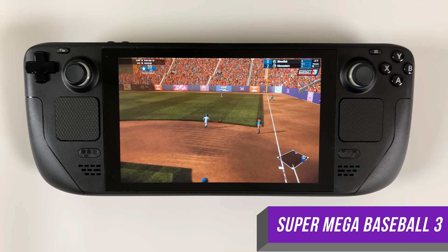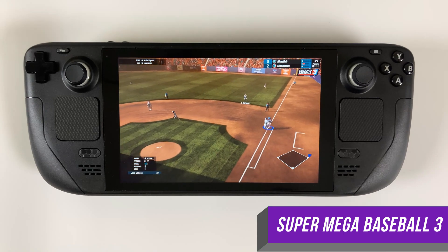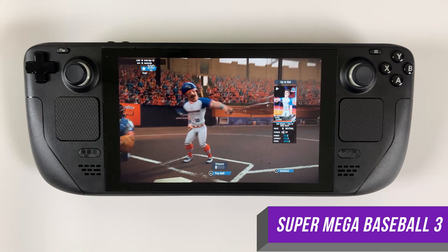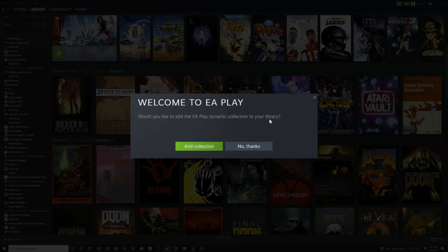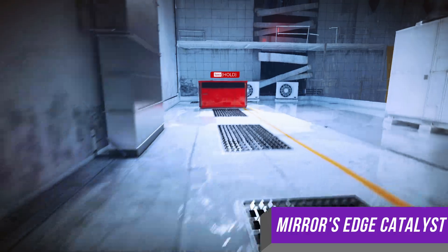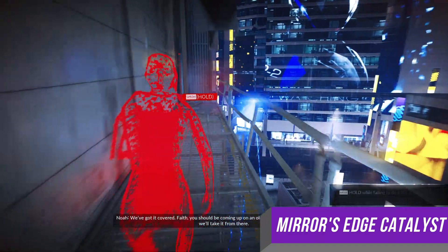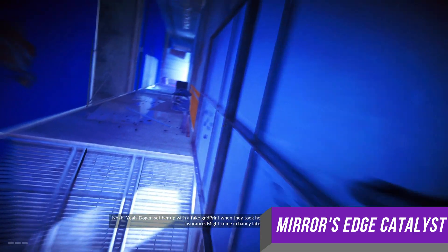I'm just impressed that, number one, all of this is available within Steam. You do need to install Origin, but it all happens inside of the Steam Deck gaming mode. EA Play has a Steam-specific feature where it asks you if you want to create an EA Play collection and shelf within Steam — I like that they're thinking about Steam-specific things like that. And most importantly, these are generally games that are playable on Steam Deck. EA clearly cares about Steam and the Steam Deck as a platform, and they are surprisingly one of the top partners of Valve's handheld.